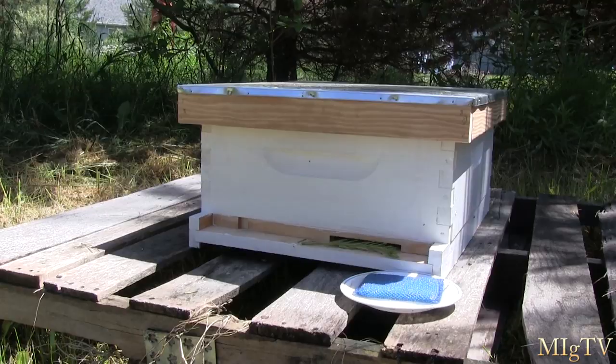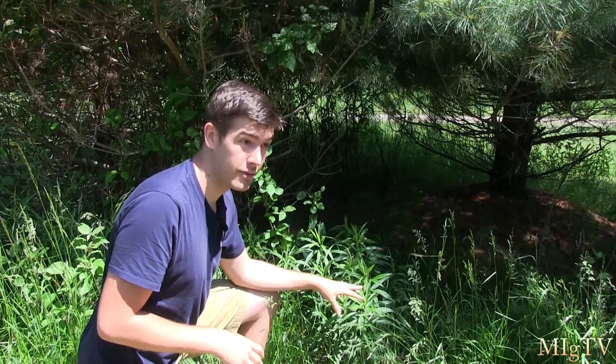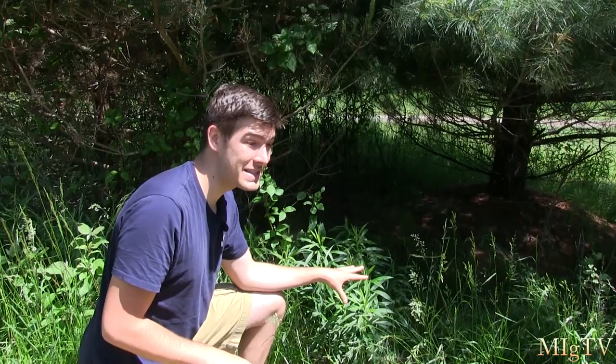This is goldenrod — a lot of people hate it, especially me around fall. It's a beautiful plant but I detest it because I'm very allergic to it; my nose gets extremely congested and I'm miserable for about three weeks while it's blooming until frost. But now that I have bees pollinating this goldenrod, I can eat some of their honey that contains goldenrod pollen spores and become more immune to it. It's called pollen immunization or honey immunization — I recommend everyone research it.